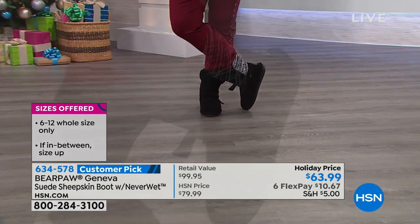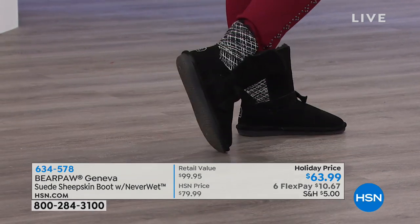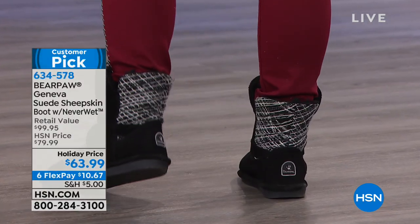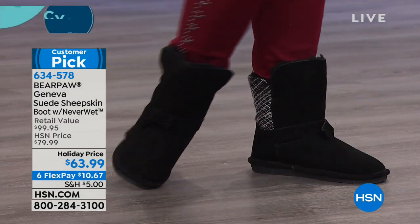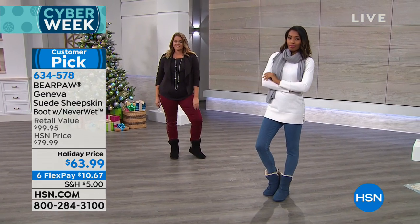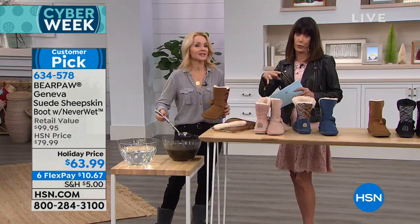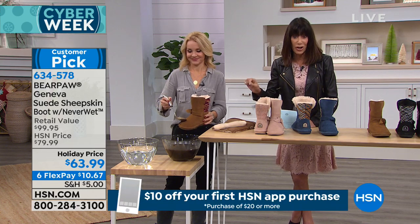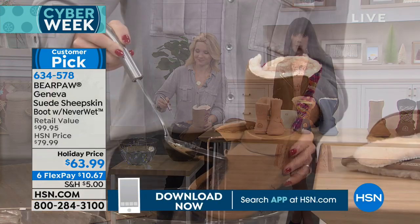Here's the thing today — this is the boot, no question about it. I live in it. This is the one you're not only going to wear out running around, you're going to wear it in the house as well. But if you've ever been afraid of what's going to happen in water, ice, or mud — you have to watch this demonstration because this shows you what this NeverWet technology is all about. As the mud hits the boot, it beads up and rolls off.